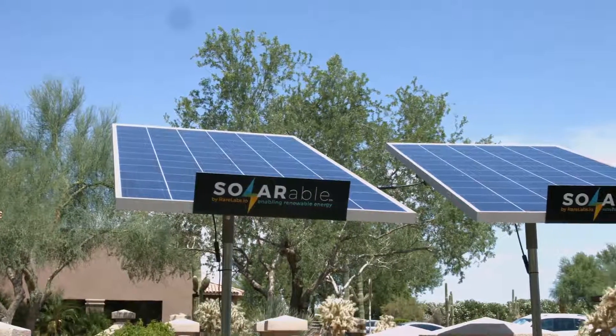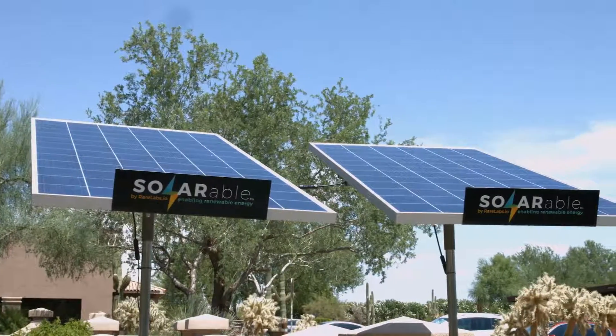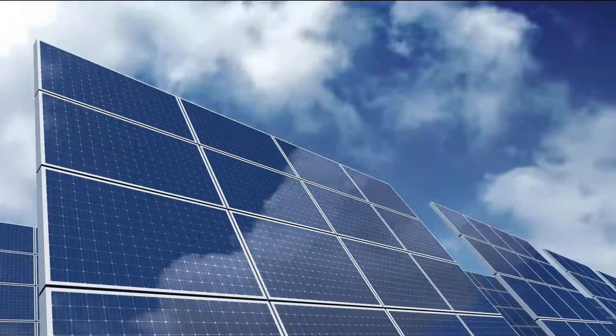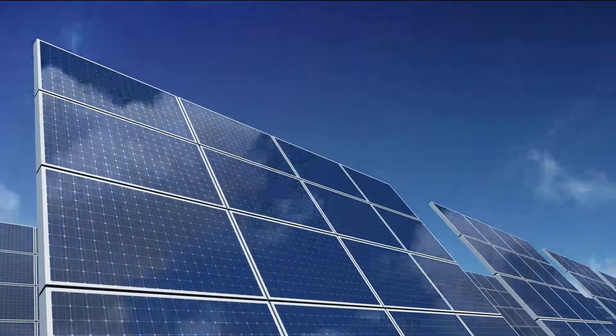There are tens of thousands of people using solar generators today as a form of renewable energy available 24-7. I'm Gary Bennett, Chief Architect at Rare Labs, a research development and technology company located in Scottsdale, Arizona. For years I've been experimenting and building my own solar generators for my home and my business.